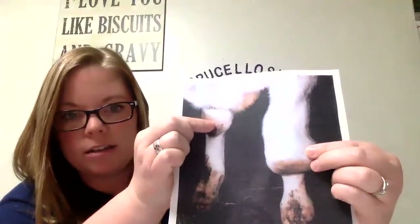This is a picture of what happens in the front legs in cattle. You can see the swelling here as well. This one is pretty severe.